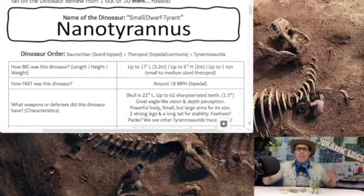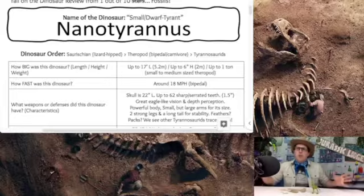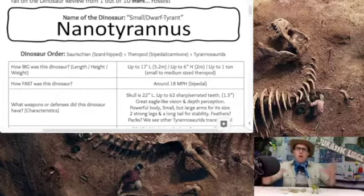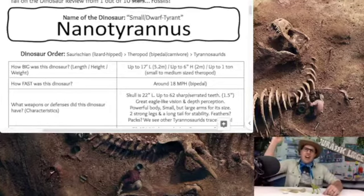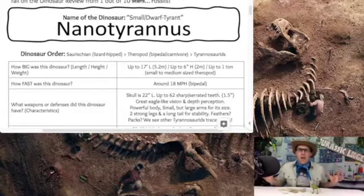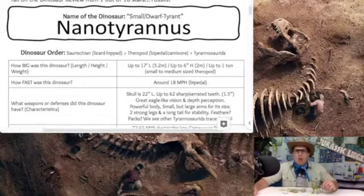This is a very small to maybe even a small medium-sized theropod dinosaur — theropods walking on two legs and eating meat. So it's up to 17 feet long, six feet high, and weighing in at just 2,000 pounds. They clock the Nanotyrannus in at about 18 miles per hour on that bipedal stance, walking and running on those two powerful legs.